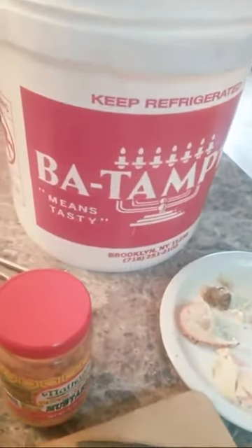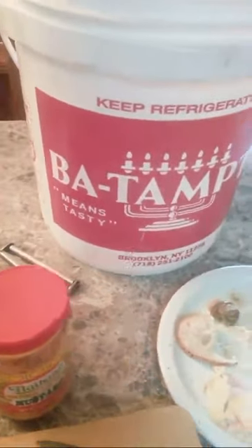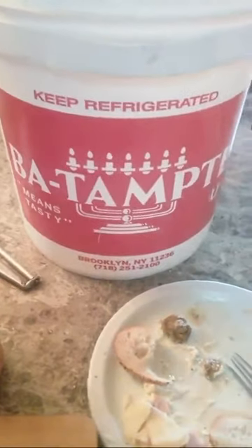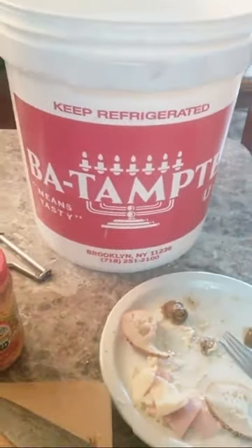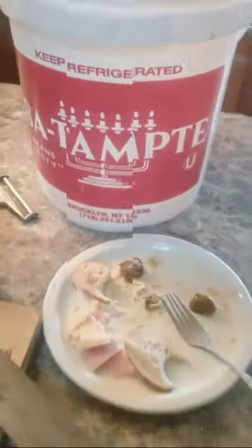Ladies and gentlemen, these are the best pickles I have ever bought, and I've been buying them for 40 years. My dad bought them before me. These are Batente pickles — you get them at the Canarsie market.